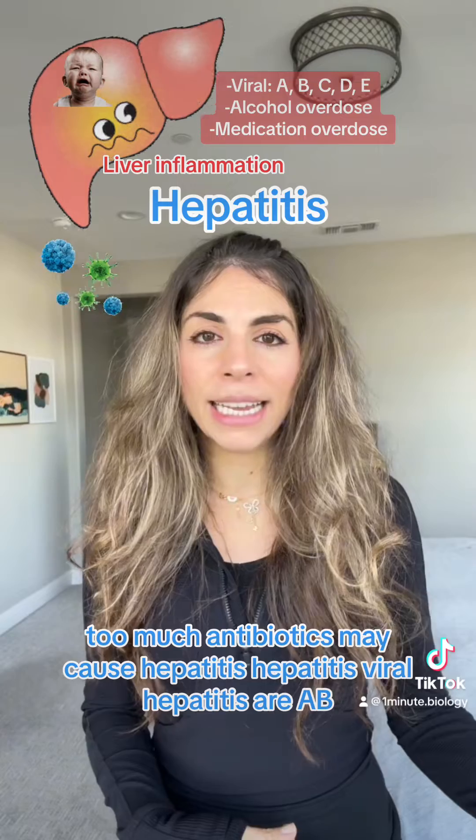For viral hepatitis A, B, C, D, and E, they're all different viruses. They're only lumped together because they all cause inflammation of our liver to varying degrees.